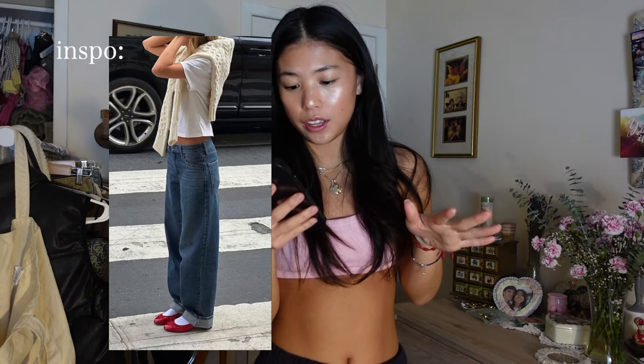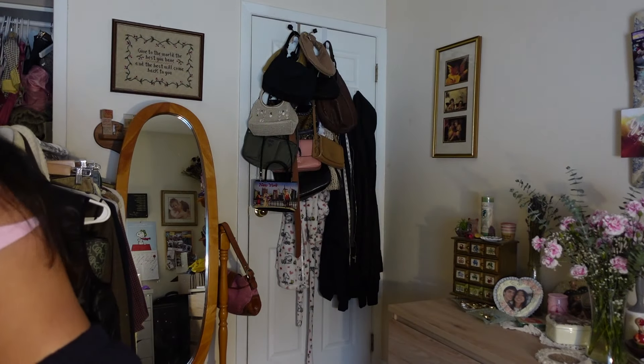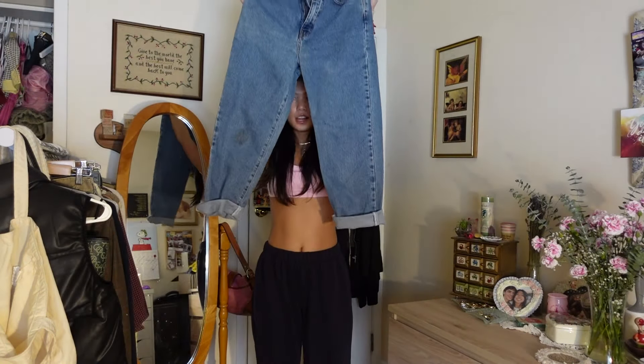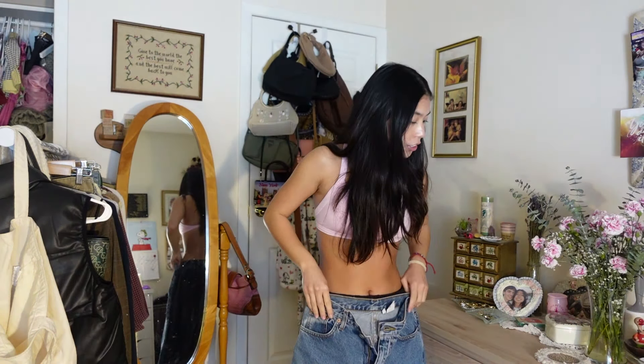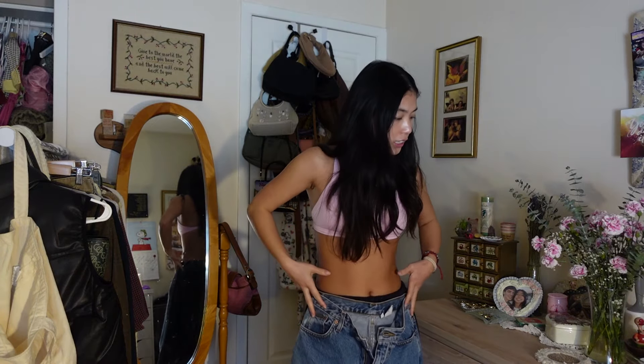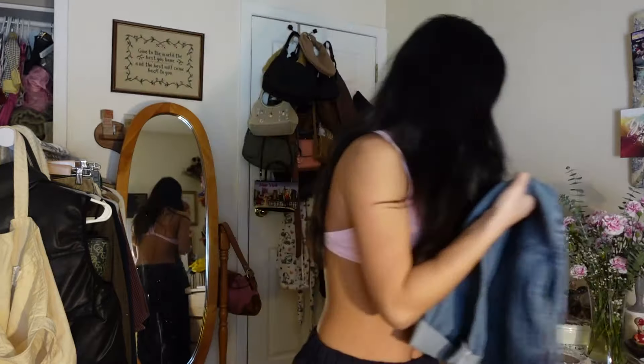The next photo I'm obsessed with. It's a very simple fit — a pair of baggy blue jeans with a white t-shirt, a cardigan over the shoulder, and some flats. I'm going for a similar vibe. I thrifted these vintage Calvin Klein jeans, just a blue wash. The jeans she's wearing are low-waisted and baggy but nice on the hips. I have them cuffed at the bottom.